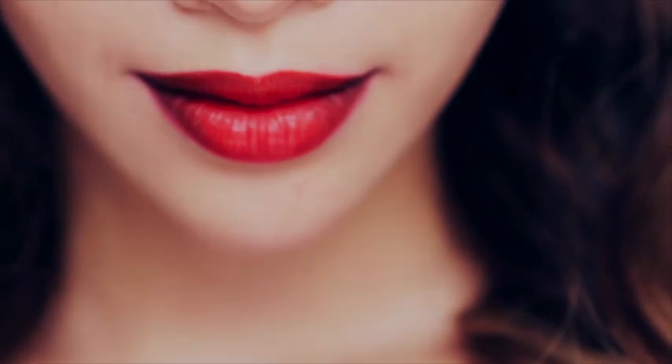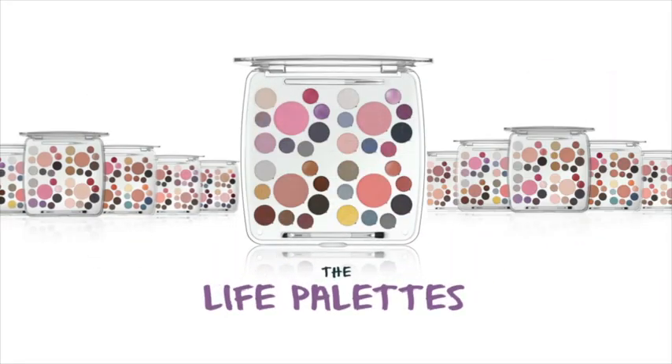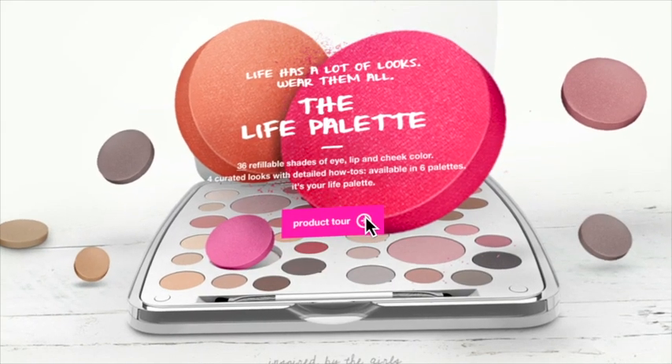Have fun experimenting with this look! Giveaway time — I'm going to give away 65 Life Palettes. It's really easy to win: just go to mcosmetics.com and sign up. 65 random M members will automatically win, and if you've already signed up, you've automatically entered.